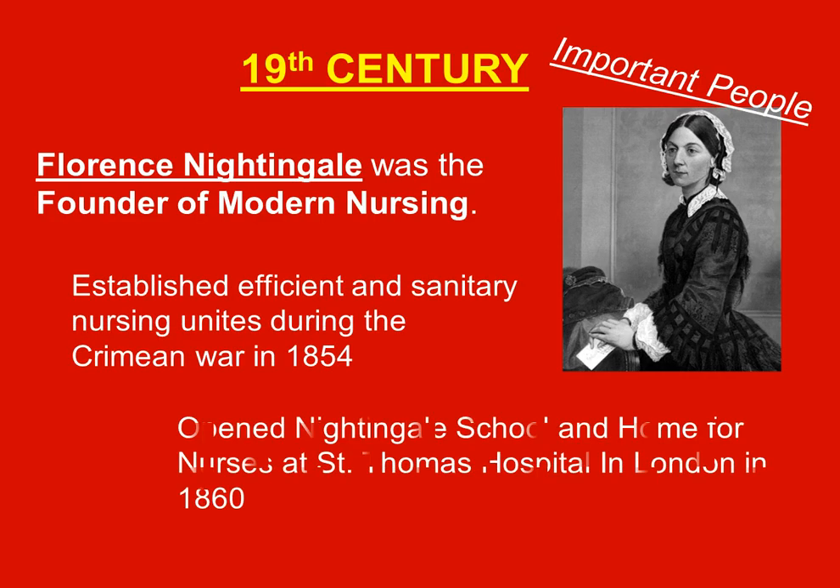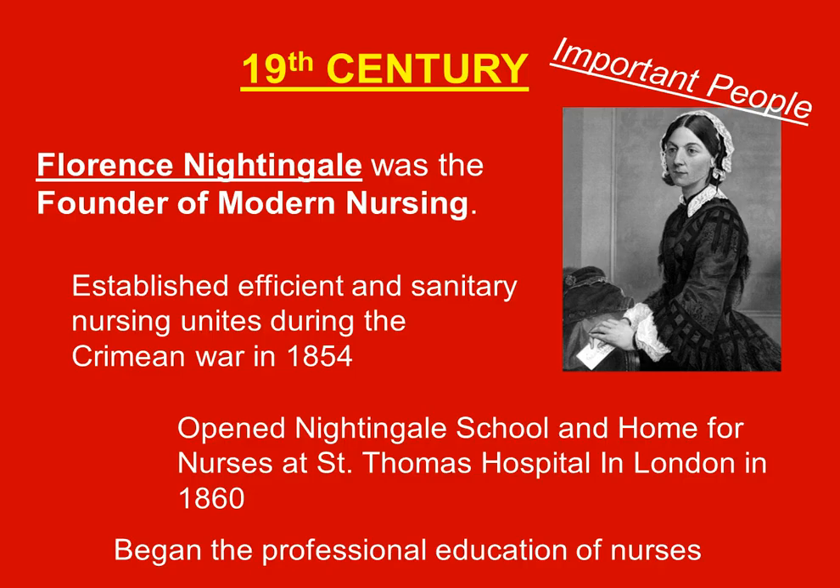Another important person is Florence Nightingale, the founder of modern nursing. She established efficient and sanitary nursing units during the Crimean War in 1854. This was a war in which the British government was highly criticized for their unsanitary practices for injured soldiers. Florence Nightingale and a crew of nurses were brought in, though at first they were not accepted because they were females coming into a predominantly male society.